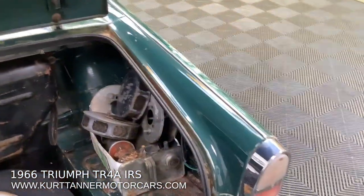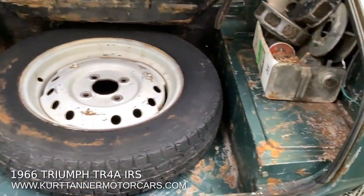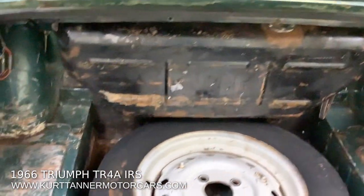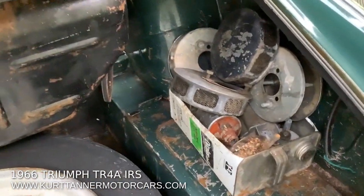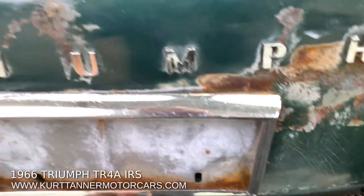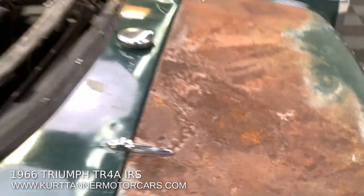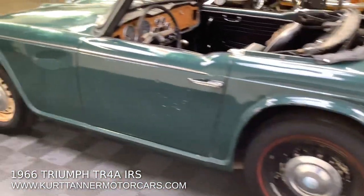There it is — TR4A IRS in great colors. Pretty nice, intact, unmolested trunk here. There's a spare tire, a box of spares and air cleaner components. A little tiny bit of rust here, just a little bit of bubbling along the trunk lid, and a bit of flakiness going on here. But yeah, super good, hugely original car.